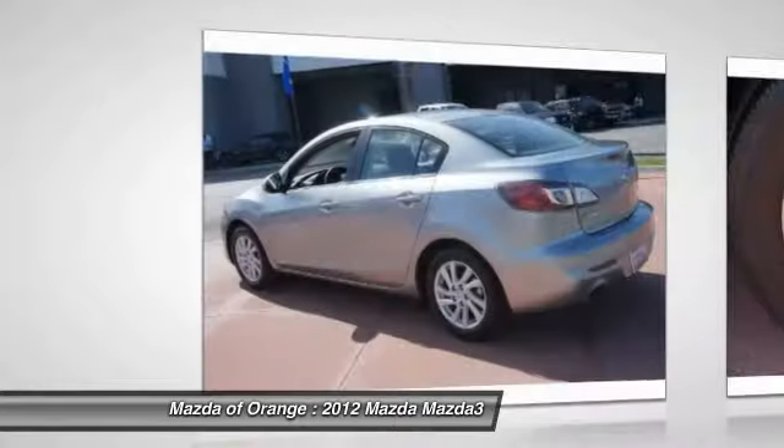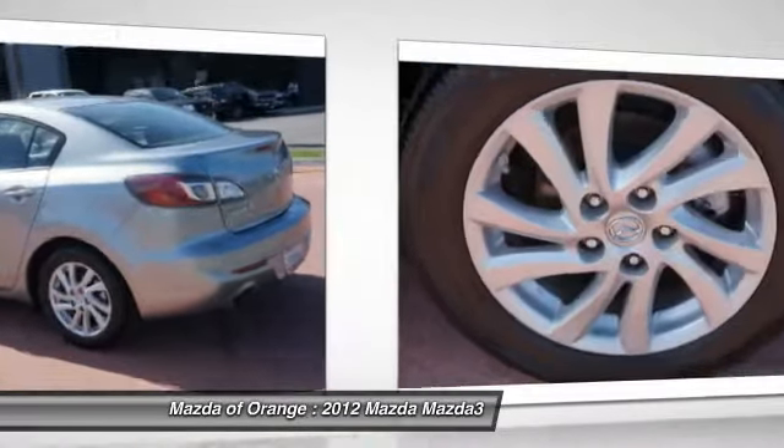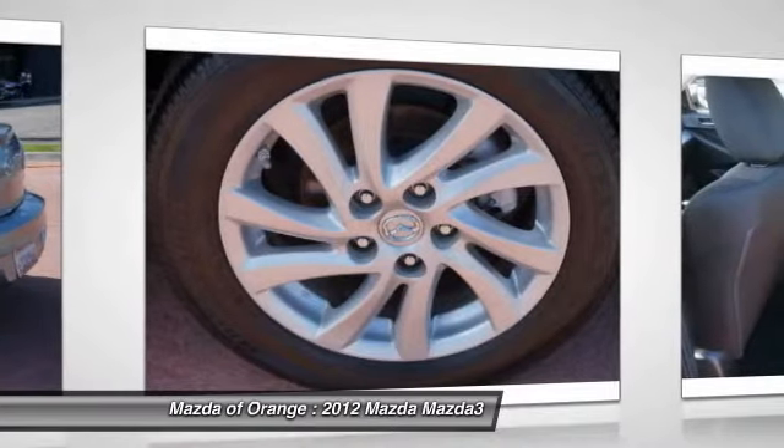Save money at the pump, to say the least. Ford Mazda of Orange prides itself on value pricing its vehicles and exceeding all customer expectations.